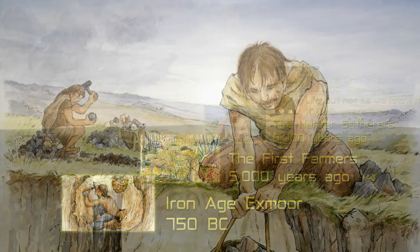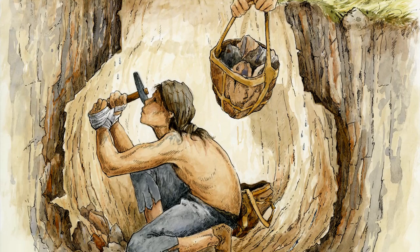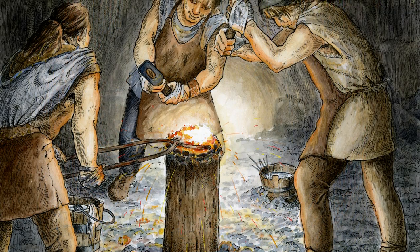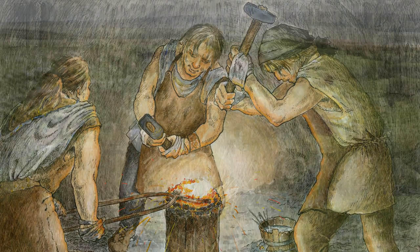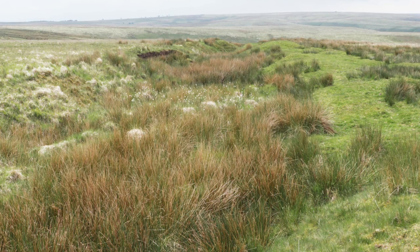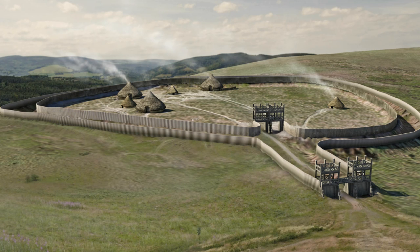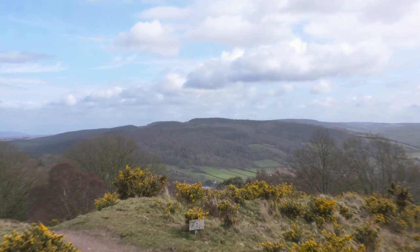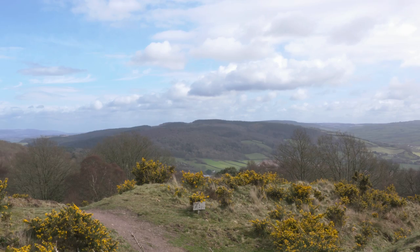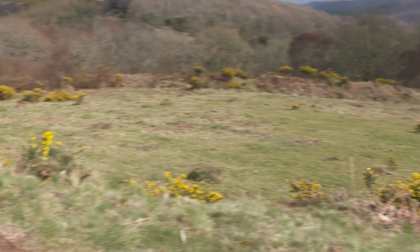In around 750 BC, iron-working techniques reached Britain. Their introduction would revolutionise many aspects of life, most importantly agriculture. And there is evidence on Exmoor of iron workings dating back to this time. You can also see evidence of defended settlements from the Iron Age — Batts Castle, just south of Dunster, and Berry Castle, north of Selworthy. The type and location of their construction suggests small-scale societies that were in contact and in conflict with their neighbours.